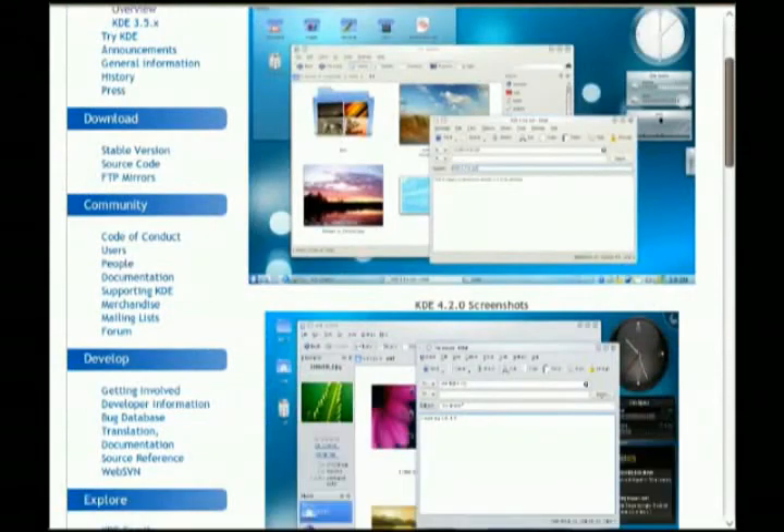Nat Friedman, founder of Ximian, has stepped down from his position as Chief Technology and Strategy Officer for Open Source at Novell. Following Ximian's takeover by Novell, Nat continued his work on the Evolution email application prior to being promoted. Now he's recently married, plans to travel the world with his wife, and will start a new business when he's done somewhere in the USA.